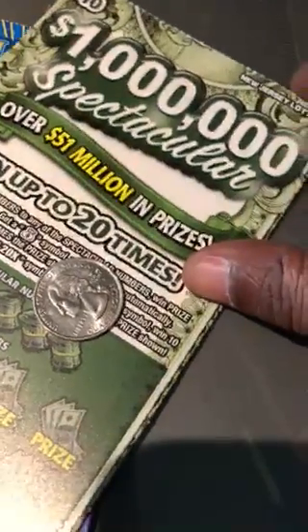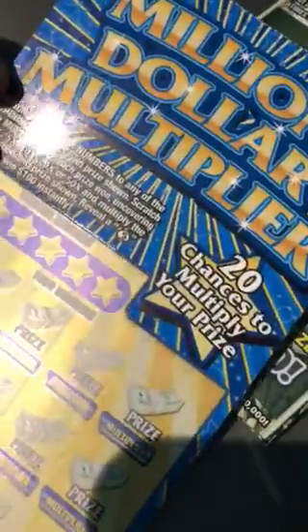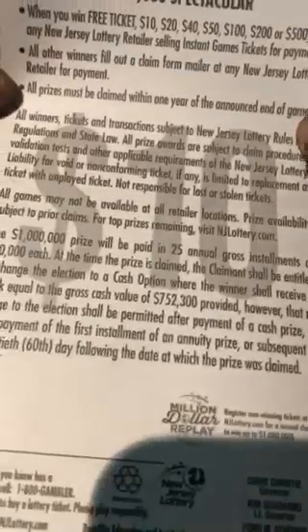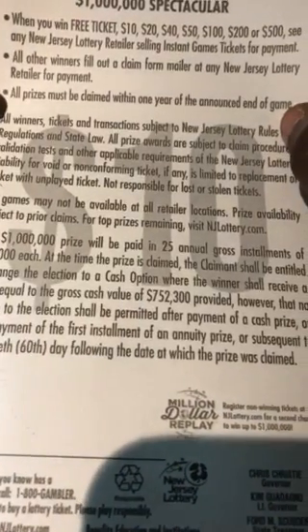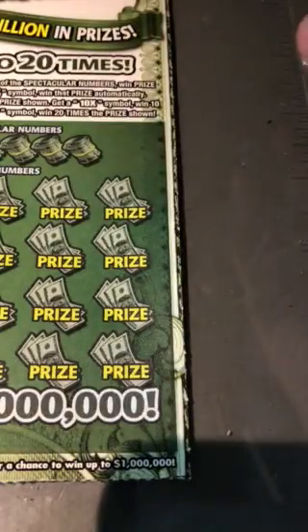Hello YouTube, WanderingScratcher here. I have a One Million Spectacular New Jersey lottery ticket, and I also have a Million Dollar Multiplier. I did not see any odds on this ticket — if you do see any, please put them in the comments. Otherwise, let's get the scratching on.